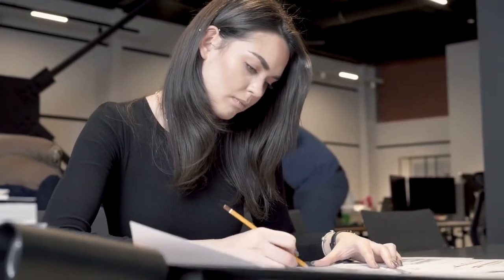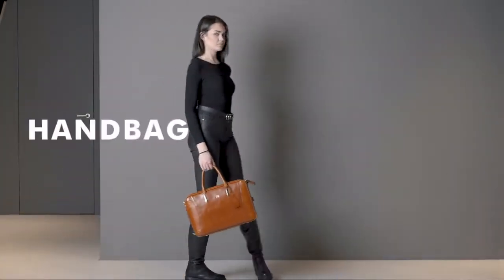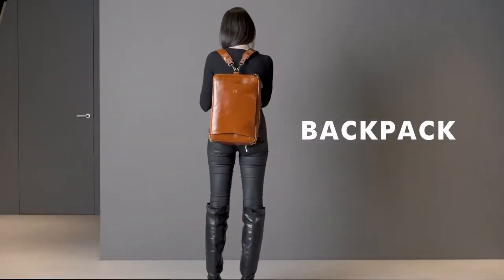A bag that looks the part is important, but being comfortable is crucial, so we designed a bag that does it all. Handbag — check. Shoulder bag for the city — check. Backpack for those longer commutes? You bet.